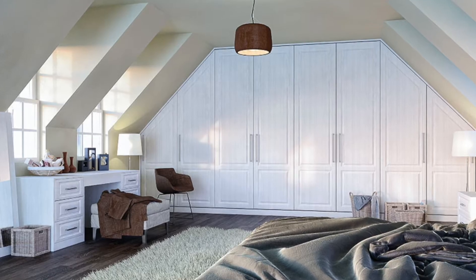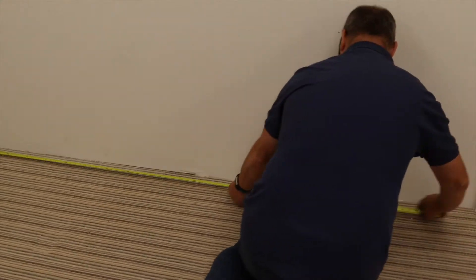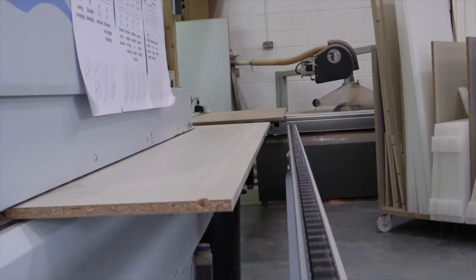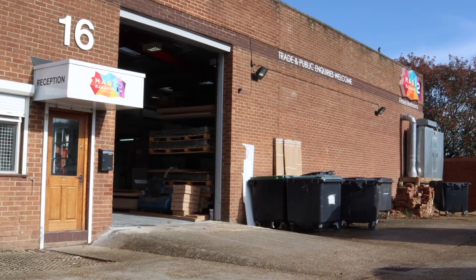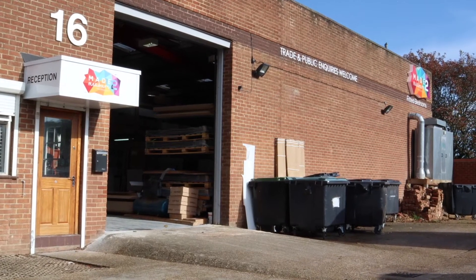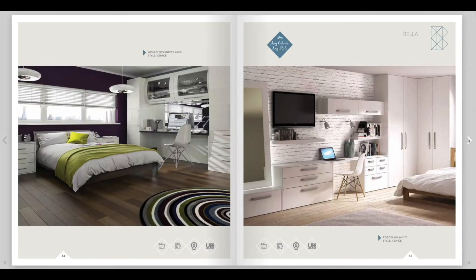First of all, you'll need to measure your bedroom. All of our furniture is made-to-order, so it's worth bearing in mind the old adage: measure twice, cut once. As soon as you've measured your space and have your specifications handy, you're ready to get started designing your dream bedroom.